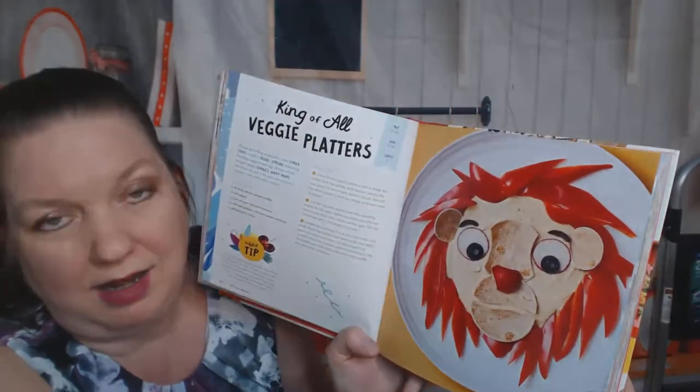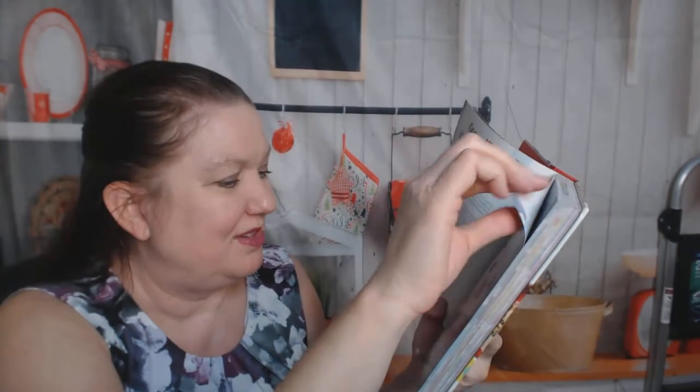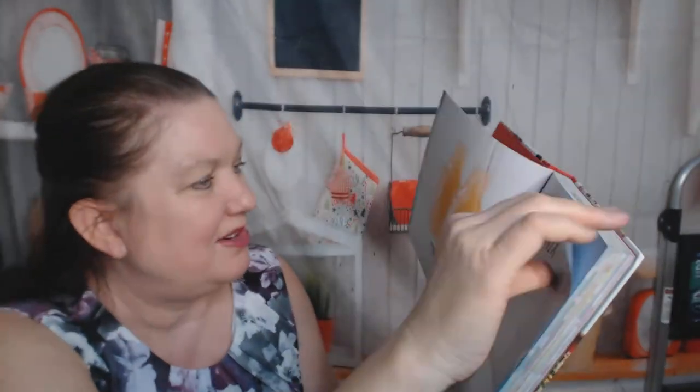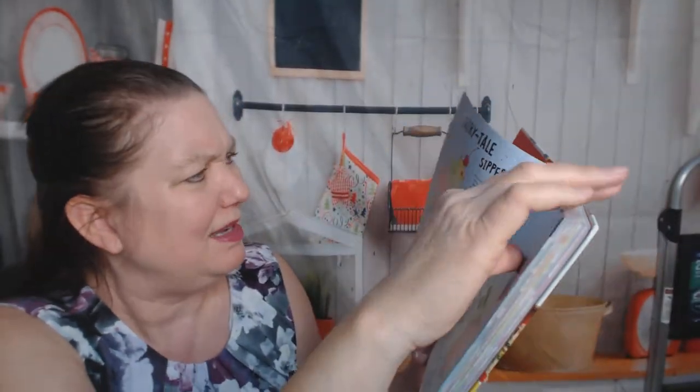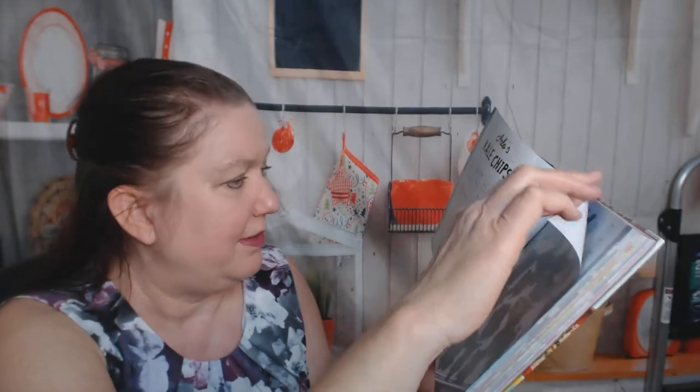Sips and Snacks — let's see if there's anything fun. Oh, that is awesome! The Lion King Veggie Platter — that is really cool with a little cut-up tortillas or naan or something. Lady and the Tramp Puppy Mix. Fairy Tale Sippers — nothing too clever. Kale chips — no one in my house is going to eat kale chips. That's not fun.